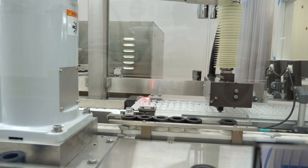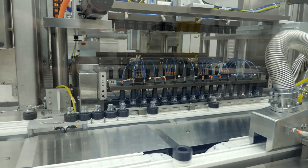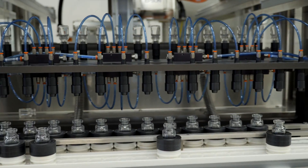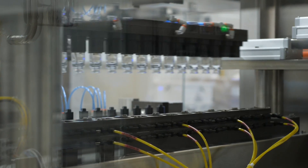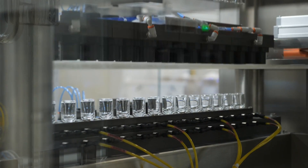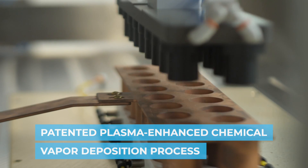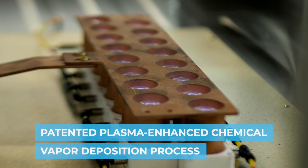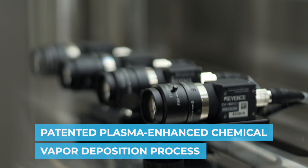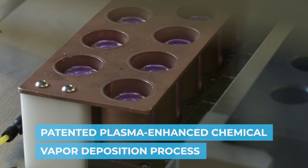The vials are transferred to a puck which is equipped with an RFID chip for further traceability. Next, the vials are picked up, flipped over, and inserted into coating chucks. This orientation is necessary for the coating process. The vials are moved onto the coating station where process gases are blown into the containers to create the hybrid material. Cameras monitor the plasma continuously through the process to ensure proper coating.